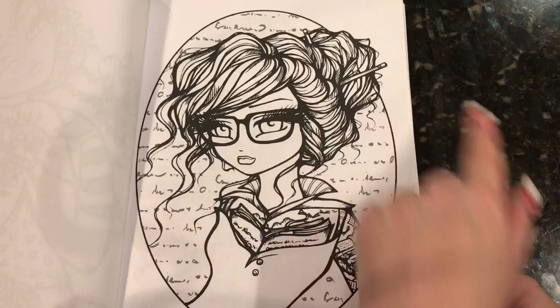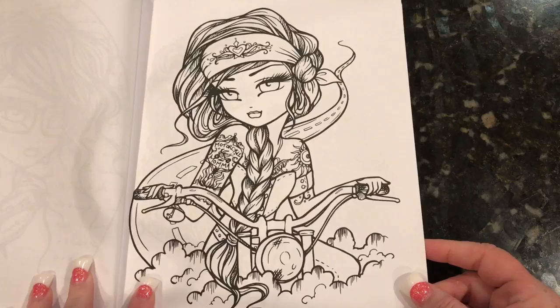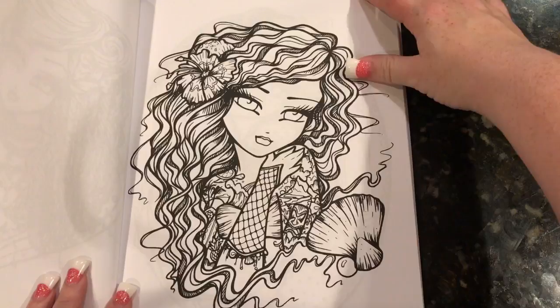This seems to be a writer. She's got a book tattoo, a typewriter, and she's got some pencils in her hair. What I like about it is she seems to really be coming into her own with her art and becoming, over the years of watching her books, more confident in what she does. I like in this book that the girls' tattoos reflect their personality.